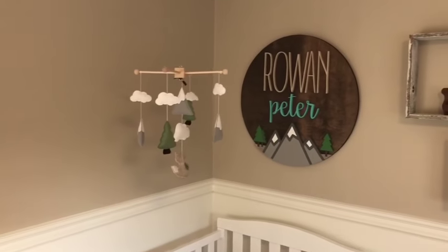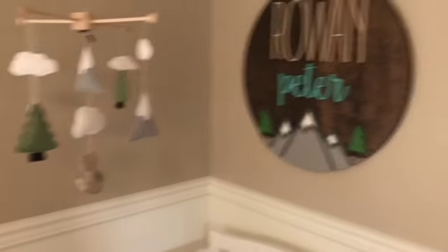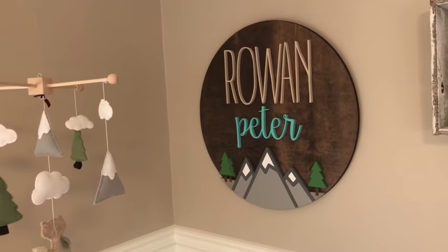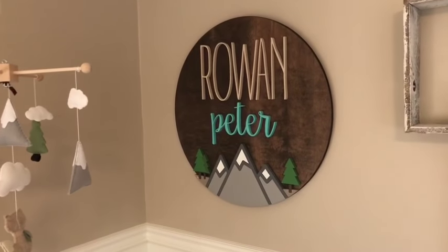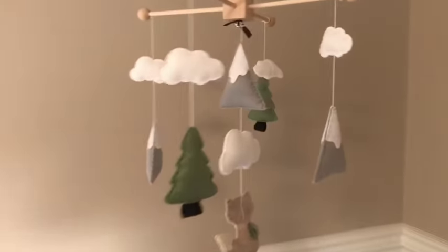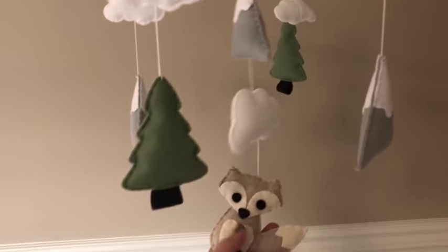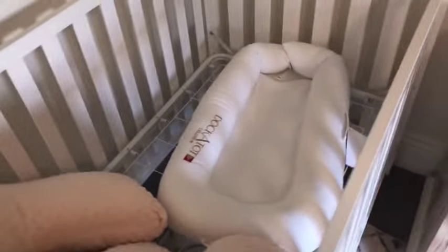Here's the first crib — this is going to be my little boy's, Rowan. I got these name signs made on Etsy — they're about 120 bucks and the lady worked really well with me and customized it. They're handmade and have a little fox, trees, and mountains on them. In here I've got his DockATot and my Twin Z pillow for nursing twins, and a cute little elephant.